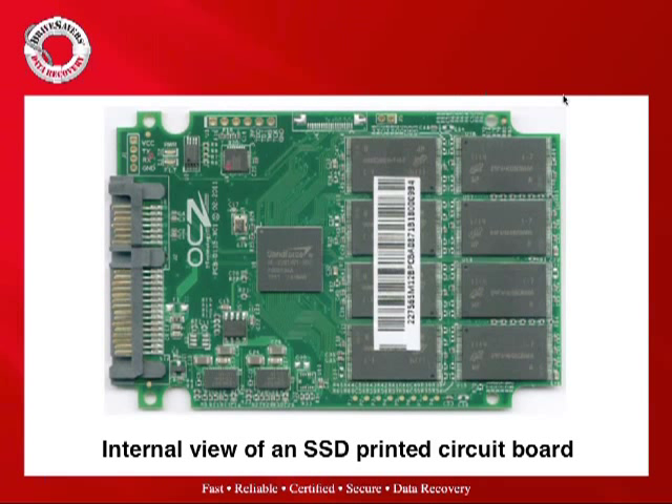A solid state drive is really just a printed circuit board with the right components on it, in a case that looks like a hard drive simply so it can fit in a hard drive bay. Looking at this OCZ drive, we can see two different components on the board: the controller — in this case a SandForce controller in the middle — and the NAND flash. In this view you can see eight different TSOP chip packages, which happen to be Intel Micron-based, married together on the circuit board without any RAM.